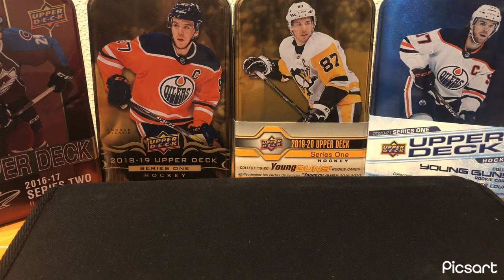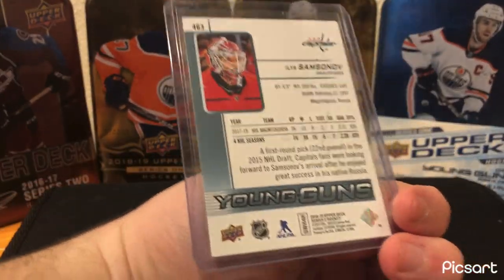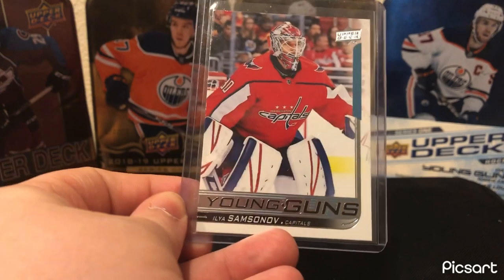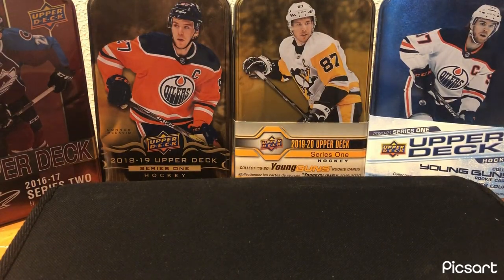Washington Capitals — my older brother's favorite team, definitely not mine. But I do have a couple of nice cards. Young Guns of Ilya Samsonov — another pull, really nice card. I definitely like him more now that he's not on the Capitals anymore. Great goalie. I think he has a bright future in the NHL as long as he just plays consistently, which is the one thing goalies struggle at.